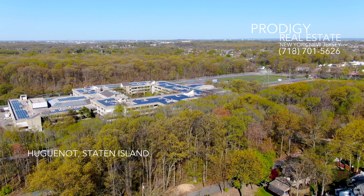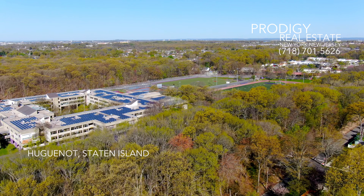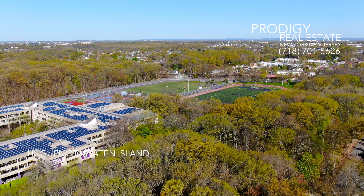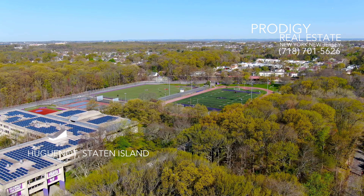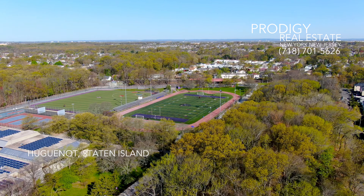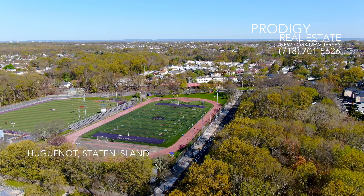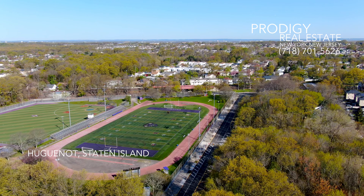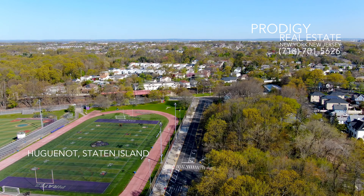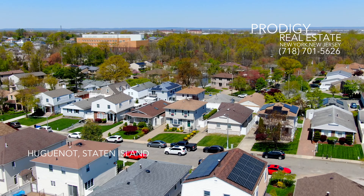Now let's talk about how Prodigy Real Estate can help you tap into this wonderful community. Our digital video marketing infrastructure is unparalleled, garnering over 1 million views. This extensive reach means that if you're selling a home in Huguenot, we can attract a huge audience. Our marketing efforts drive interest locally, regionally, and even internationally — exposure that is crucial in today's competitive real estate market, ensuring your property stands out and attracts the right buyers.